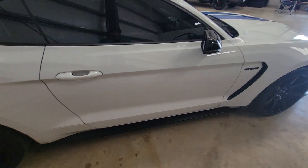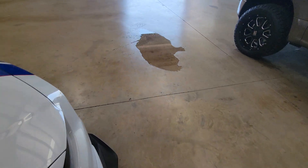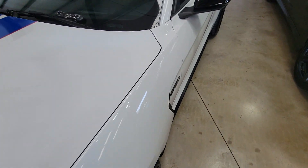This side of the vehicle is also in perfect condition. It does come with two keys.